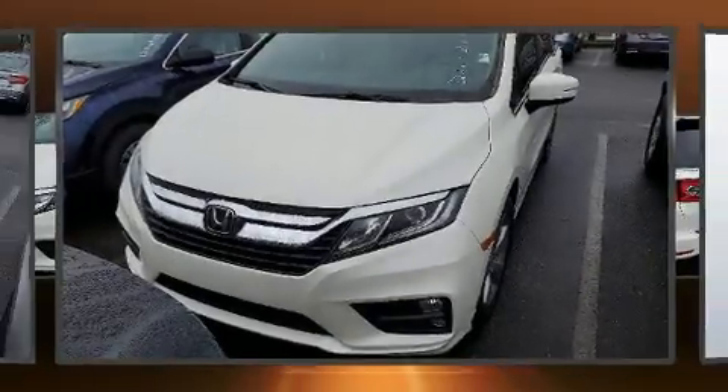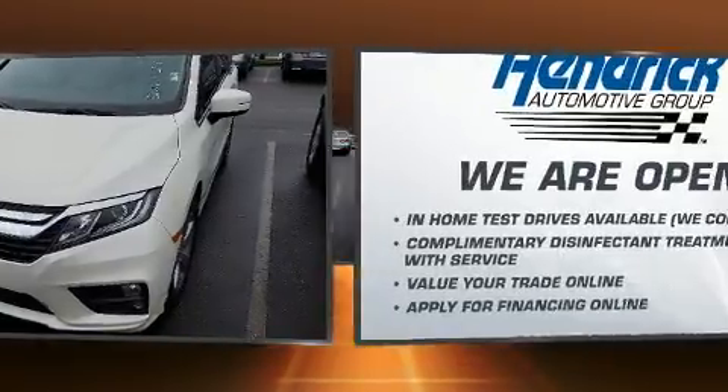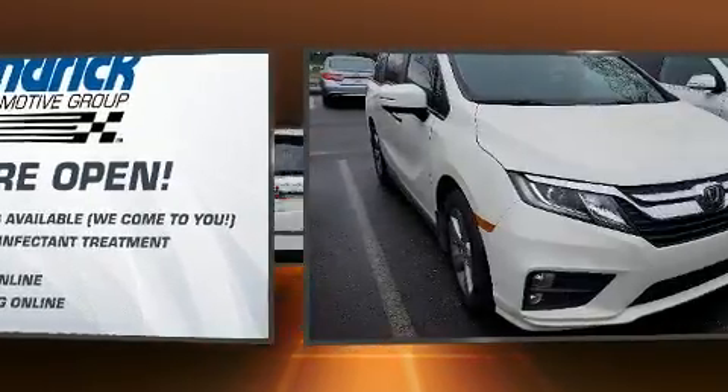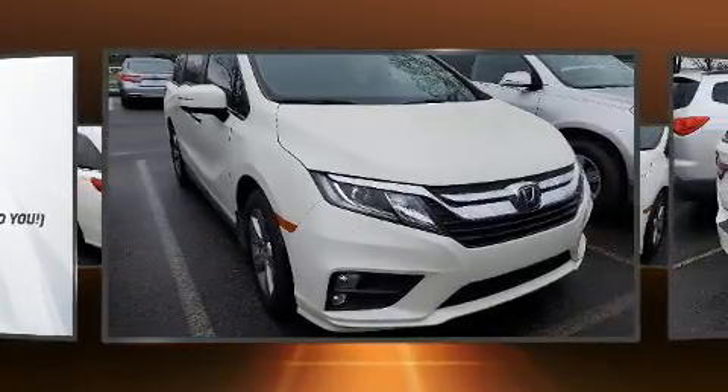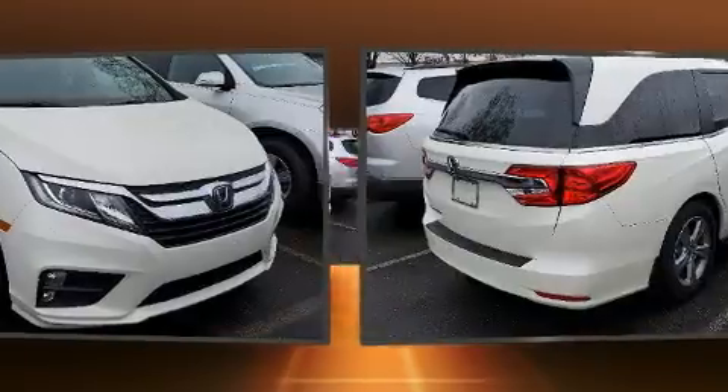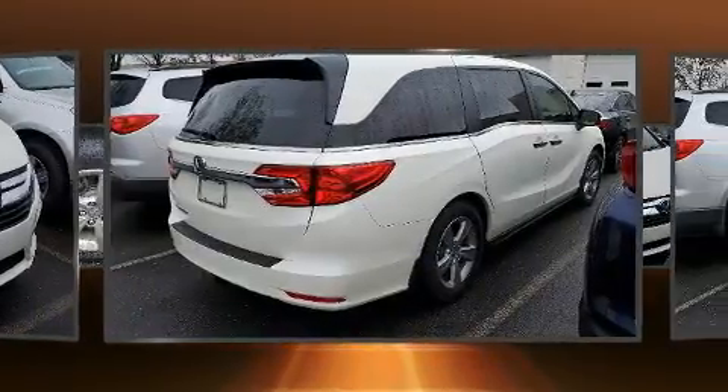Treat yourself to a test drive in the 2018 Honda Odyssey. With just over 30,000 miles on the odometer, you can be confident that this pre-owned vehicle will provide you reliable transportation. It features an automatic transmission, front-wheel drive, and a 3.5-liter six-cylinder engine.